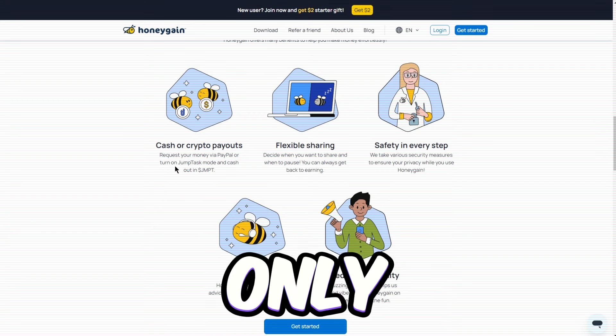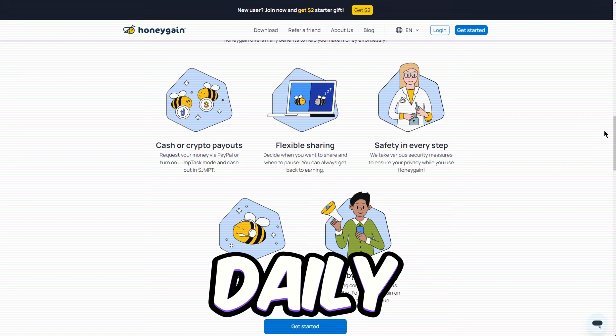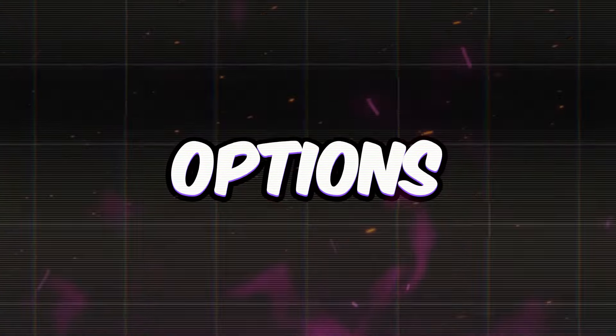After that, you only need to hit $13 in earnings to make your first withdrawal. Check out these daily stats here. You can pull over 100 bees a day, which you can swap for real cash later on.